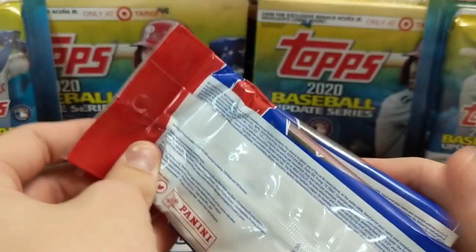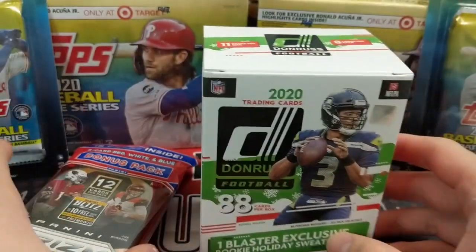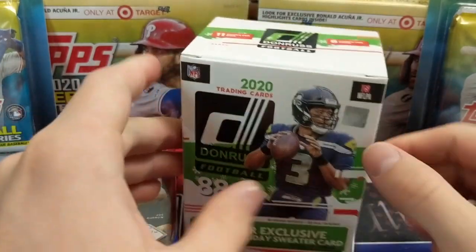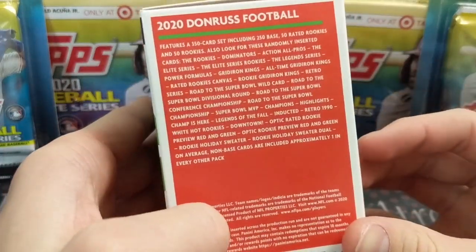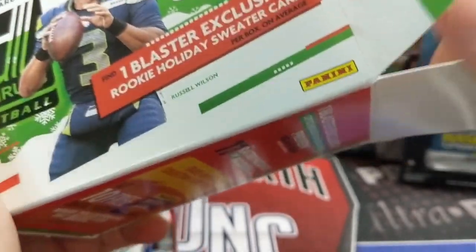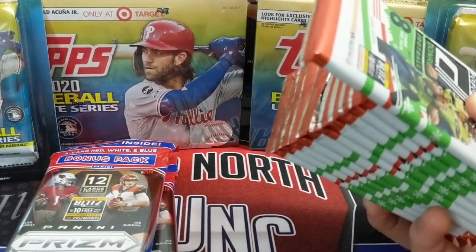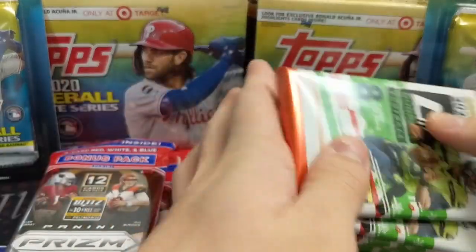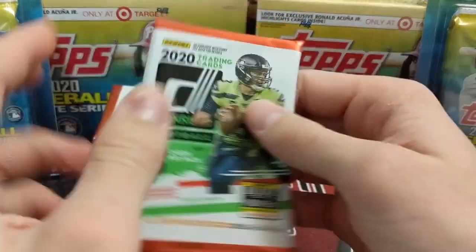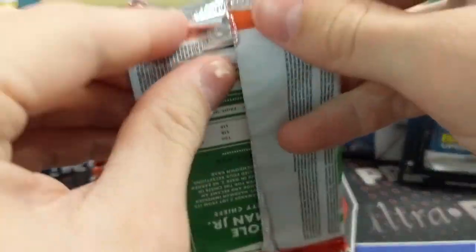At Target there was a sign saying to see the customer service desk for prism products. I went up there and they had basketball prism draft, but only cello packs. I thought it was cool they had them — you can get two, so I picked up two cello packs and opened them with my girls. That was pretty much it for the week; not a lot of new retail stuff out there.